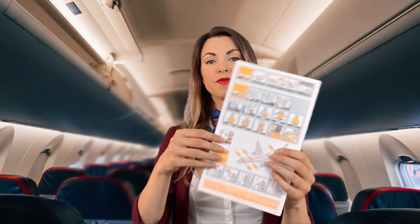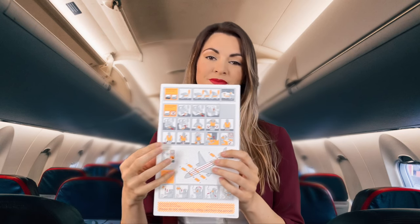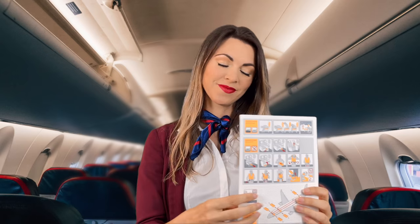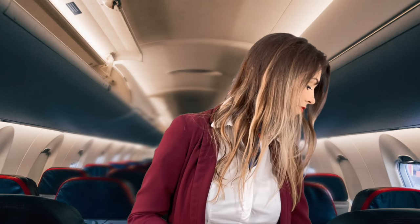You can find all of this safety information on the card located in the seat pocket in front of you, and our cabin crew will be happy to assist you if you require any further information. Thank you for your attention. We will now prepare for take-off. We wish you a most pleasant, relaxing and enjoyable flight with us today.